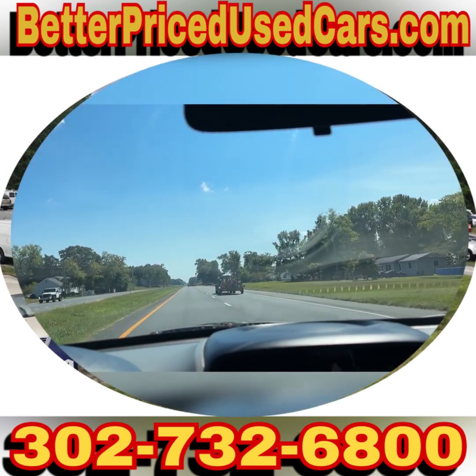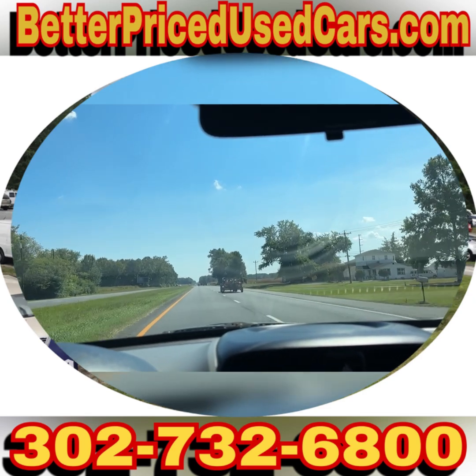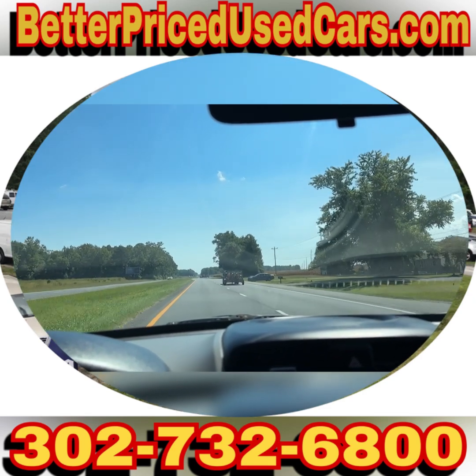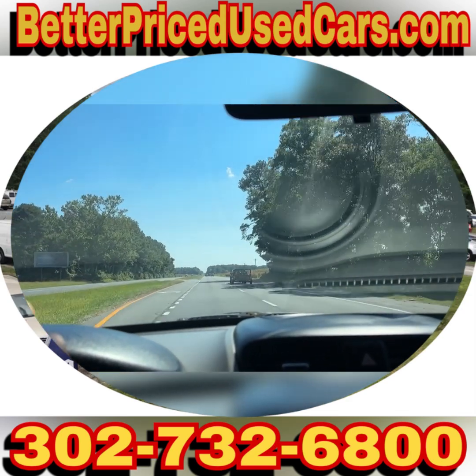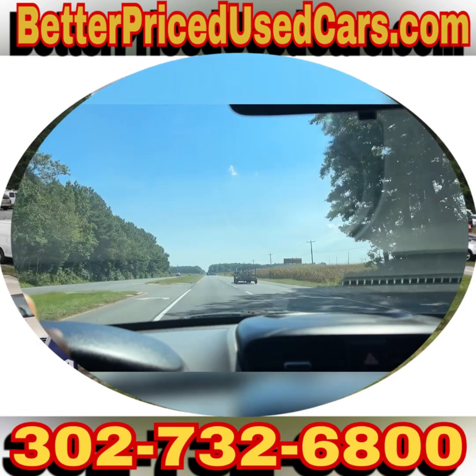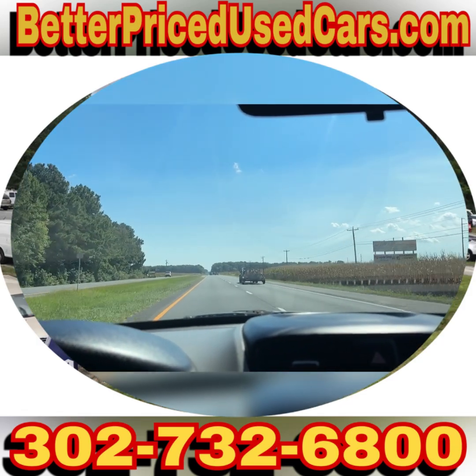So if you decide that this is the Kia Soul for you, you would owe a deposit of $250, followed by the balance within seven days. You have a total of 30 days to pick this vehicle up here in Frankfort, Delaware. Frankfort, Delaware is located 20 minutes north of Ocean City, Maryland, about two hours south of Wilmington and Philadelphia.